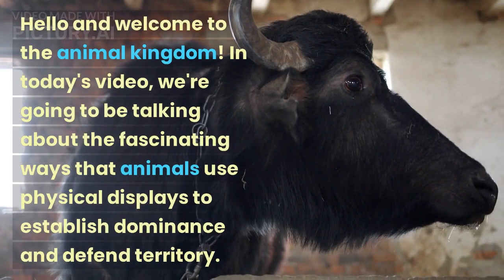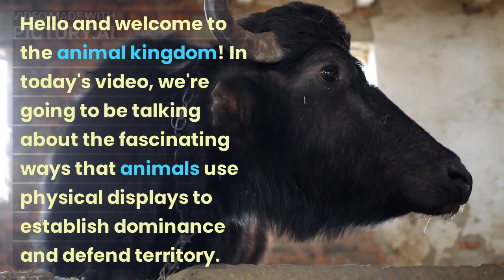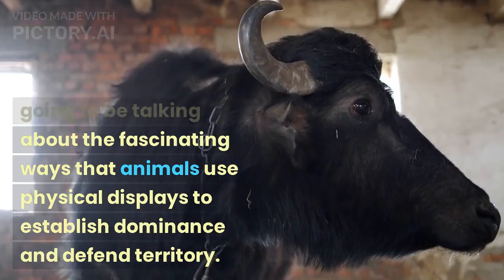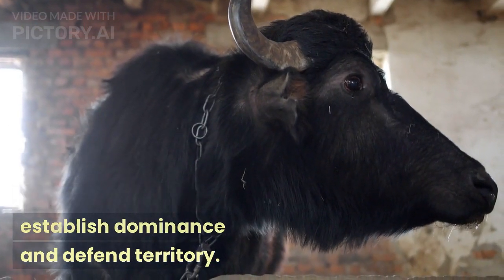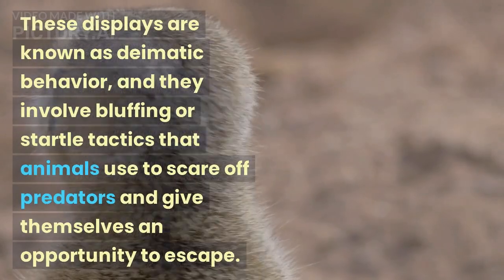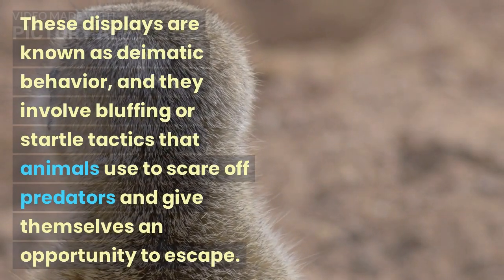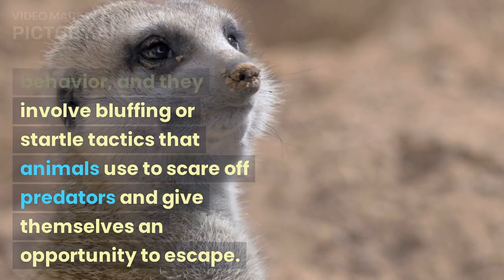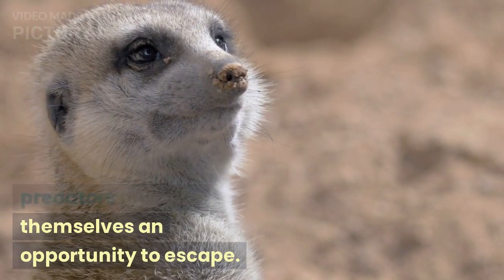Hello and welcome to the Animal Kingdom. In today's video, we're going to be talking about the fascinating ways that animals use physical displays to establish dominance and defend territory. These displays are known as diematic behavior, and they involve bluffing or startle tactics that animals use to scare off predators and give themselves an opportunity to escape.